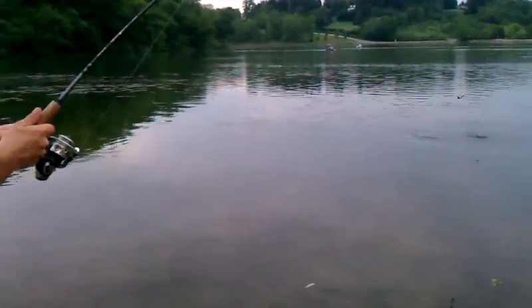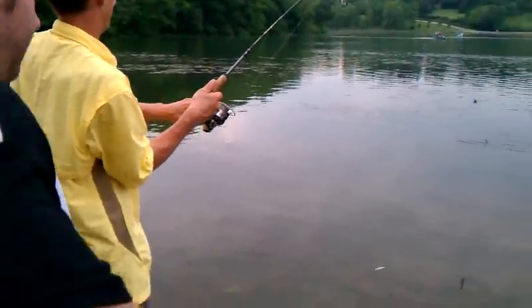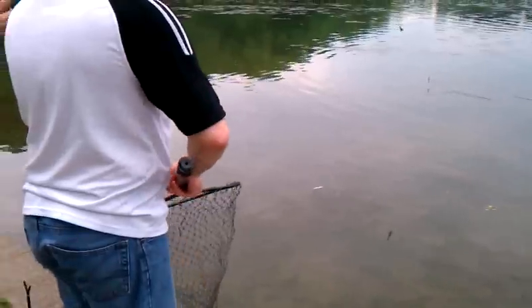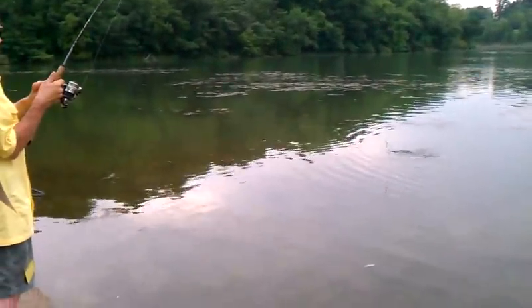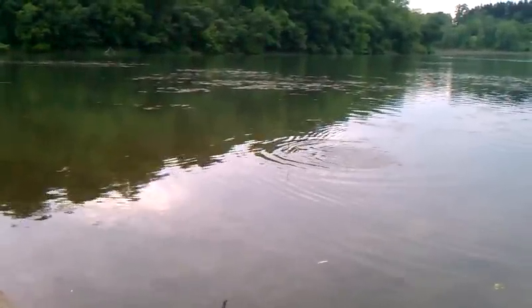You want to grab that net real quick? That's big. I think it might be a carp. Yeah, probably. That's big. Do you want more on your left? It's going this big. We wouldn't need a bigger net — we might. That's huge.